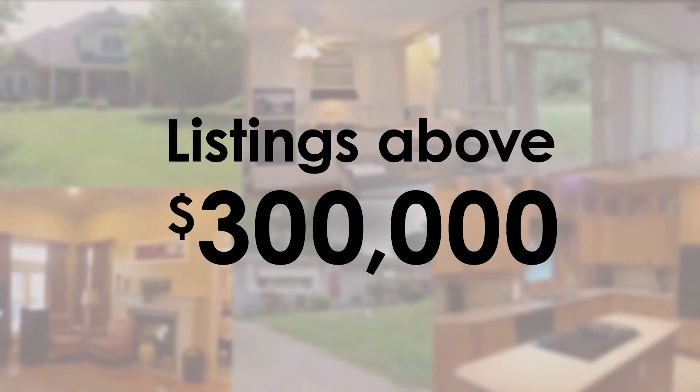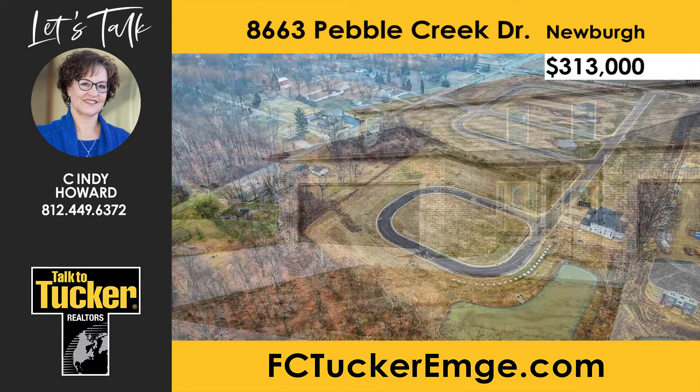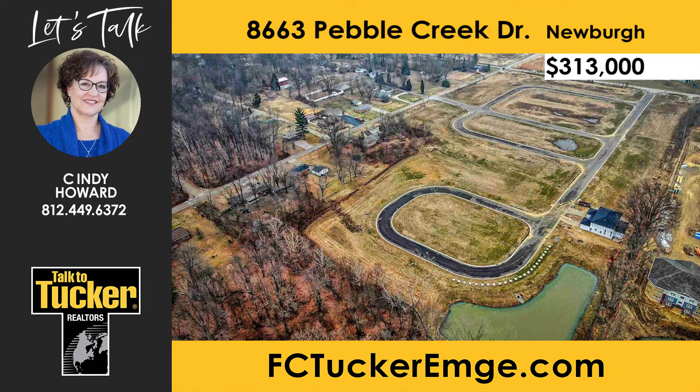Next up, homes above $300,000. This new construction townhome in Newburgh offers over 2,000 square feet, three bedrooms, and two-and-a-half baths. It is located in Pebble Creek Subdivision at the corner of Van and Bell Road, within minutes of Warwick Trail and convenient to all local amenities.